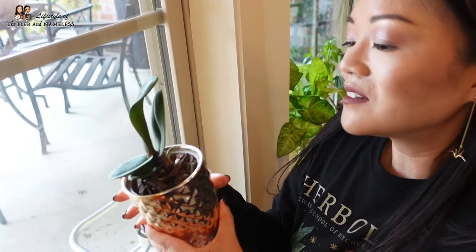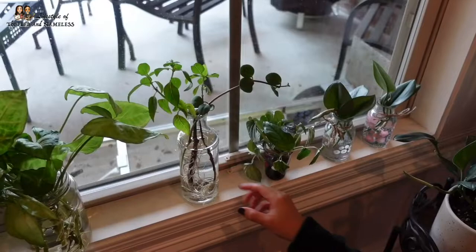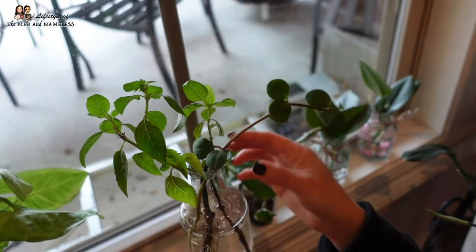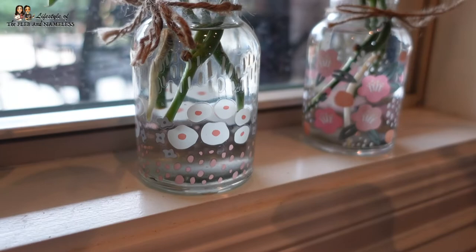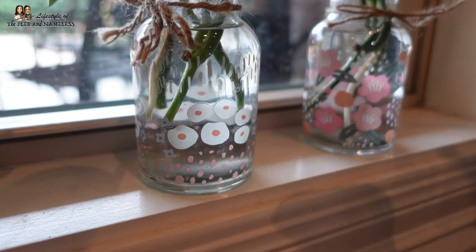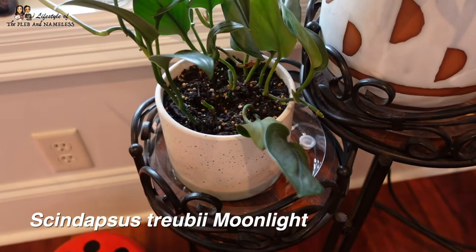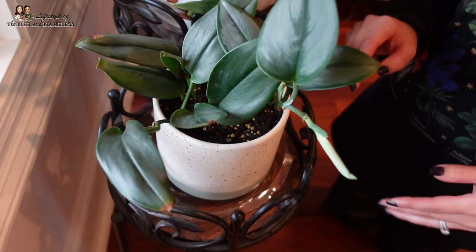Over here are some more cuttings: a Peperomia Hope that fell off when I was arranging the trellis, some basil since it's getting cold outside, and some Scindapsus cuttings that are so easy to root - just stick them in water for a few weeks. This is my Scindapsus Treubii Moonlight that I took the cuttings from - it's one of my slowest growing plants and I've lost a lot of leaves on it. It does have some new growth though, so maybe it'll do okay.